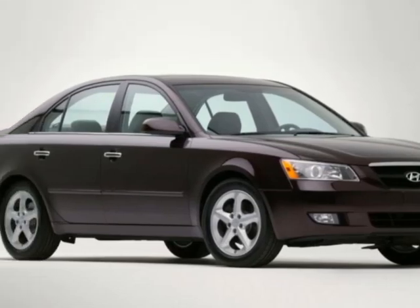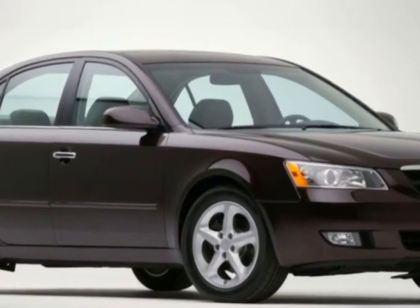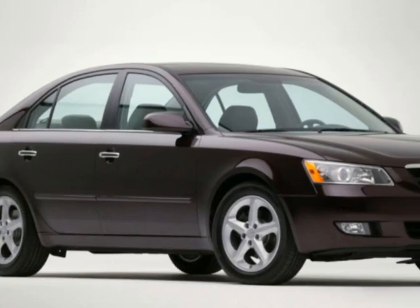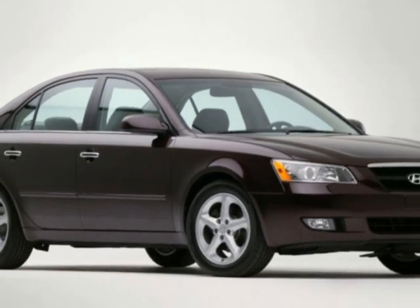This vehicle boasts a 3.3-liter six-cylinder engine and has a five-speed automatic transmission. It comes equipped with air conditioning, power windows, power locks, power mirrors, and a security system.